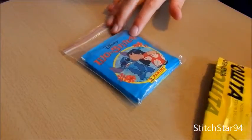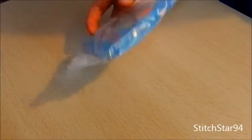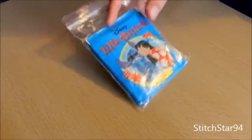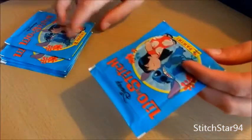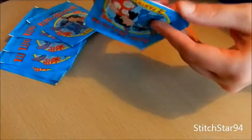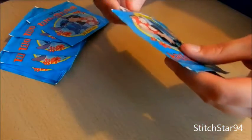Someone was selling these online, so I bought a pack of ten of them — there's ten packs, and I don't know how many stickers are inside, but we're going to see what we get. I just went along with every one of these packs with my scissors, so they're already open. It's a lot easier for me to take them out to show you.